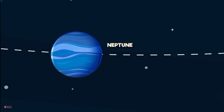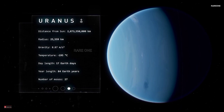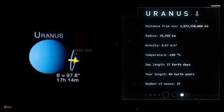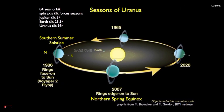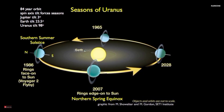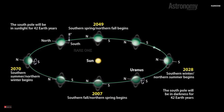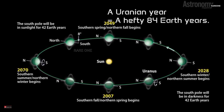Now let's head to the ice giants. Uranus is tilted on its side, making it the rebel of the solar system. Its axial tilt of nearly 98 degrees causes it to rotate like a rolling ball, leading to some of the most extreme seasons imaginable, with each pole experiencing 42 years of continuous sunlight followed by 42 years of darkness. A Uranian year is a hefty 84 Earth years.